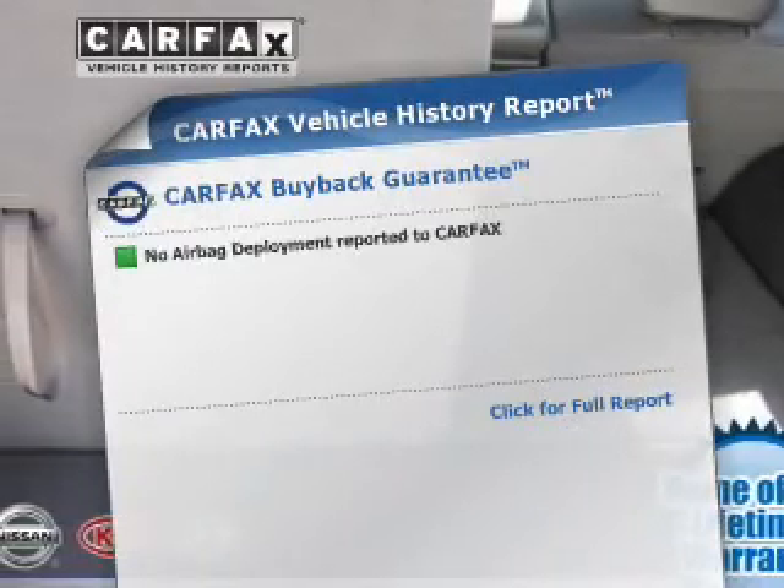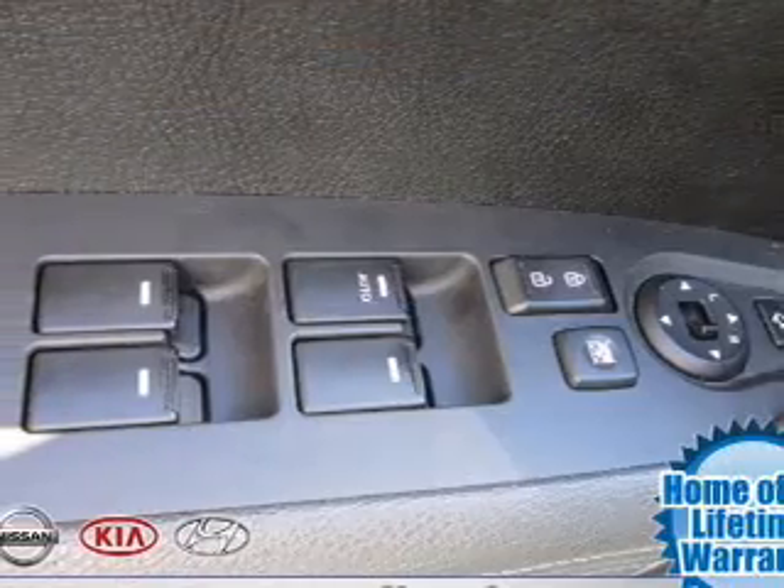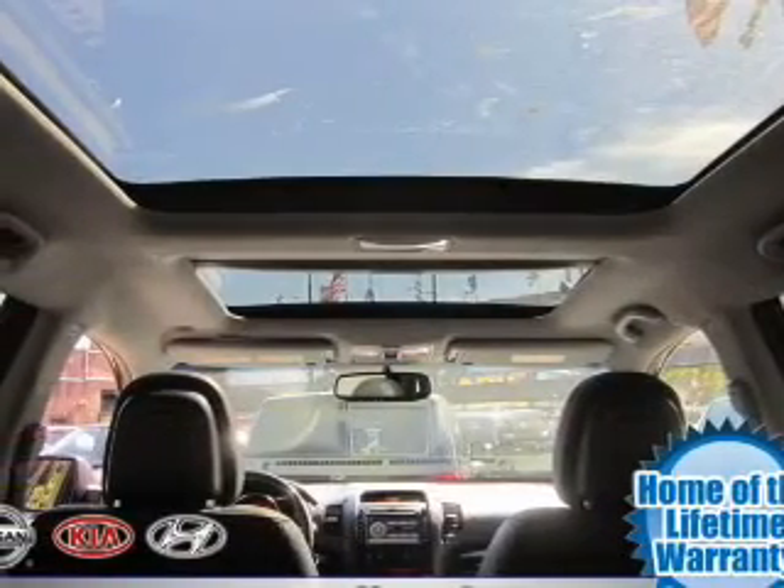This vehicle comes with a Carfax report, which reduces your buying risk by providing the vehicle's history before you purchase. Let us put you in the driver's seat today. Call or click to contact us. Thanks for joining us.